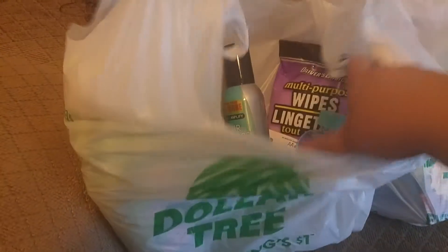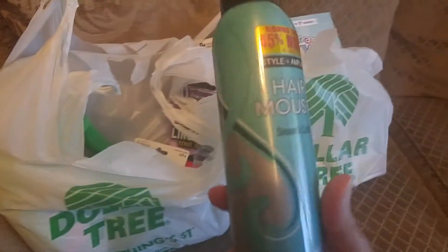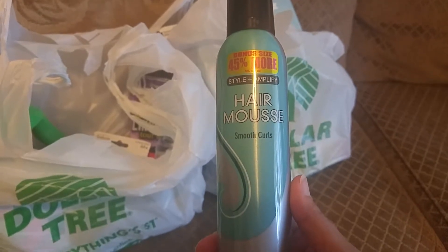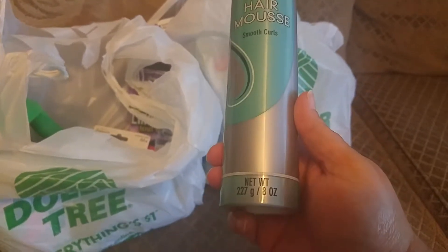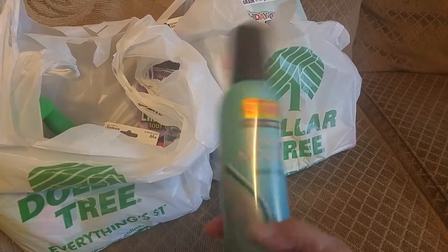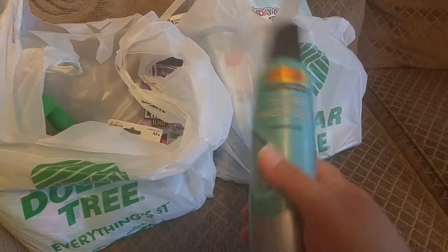First of all, I picked up this hair mousse which is 45% larger, for smooth curls, and it is 8 ounces as you can see. I did pick that up — it's a great deal. I went into Walmart and could not find any.